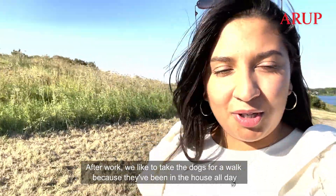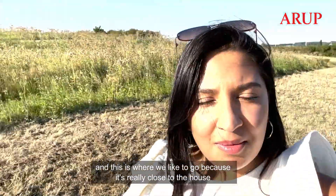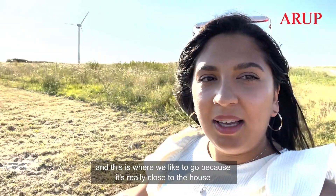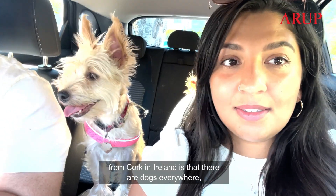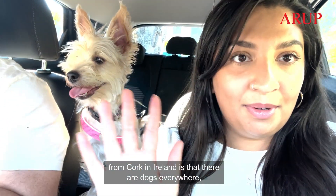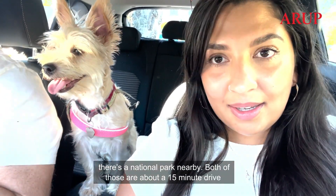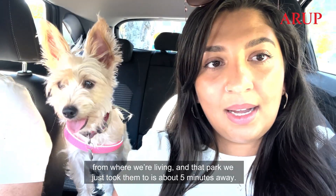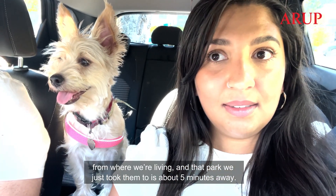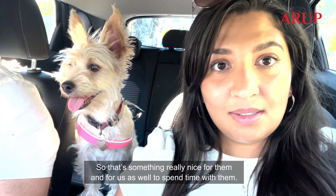After work we like to take the dogs for a walk because they've been in the house all day, and this is where we like to go because it's really close to the house and it's a dog park so they're allowed off the lead. Something really nice about moving to Haarlem and to the Netherlands from Cork in Ireland is that there are dogs everywhere, so for Daisy and Bear they get to go out, see the beach — there's a national park nearby, both of those are about a 15 minute drive from where we're living, and that park we just took them to is about five minutes away.